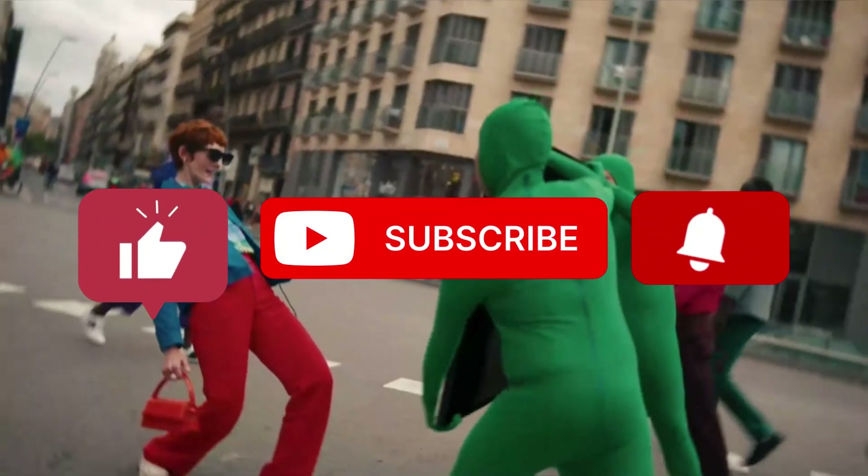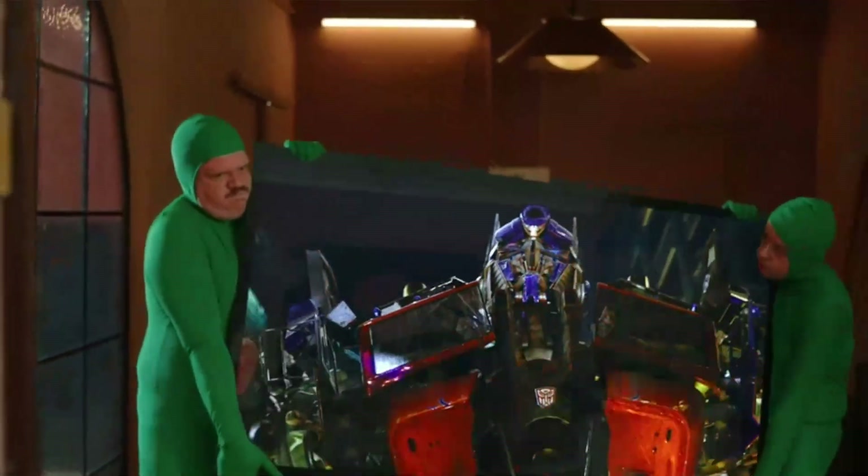Don't forget to like, subscribe, and comment below on which AR smart glasses you think is the best.